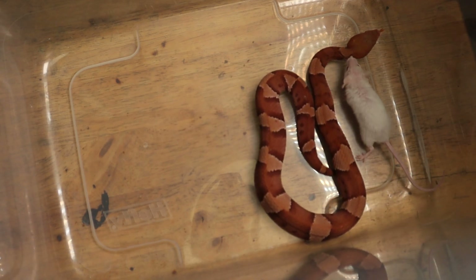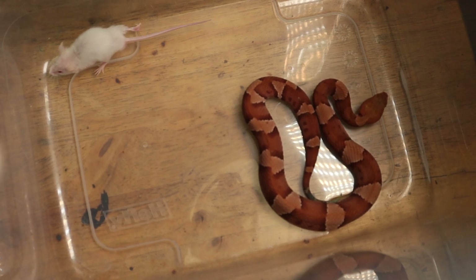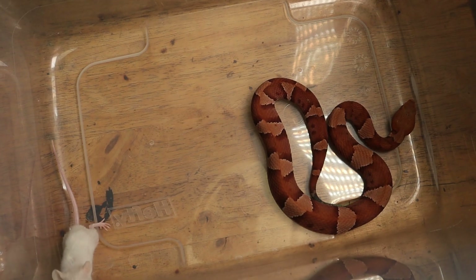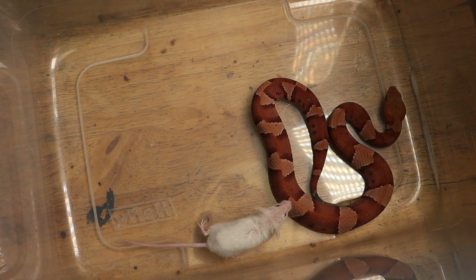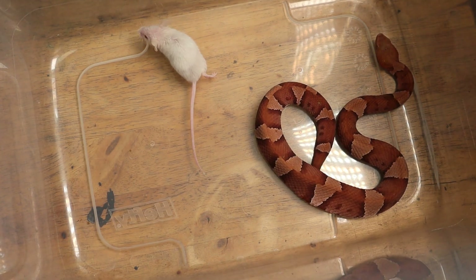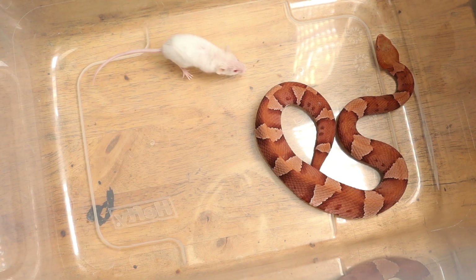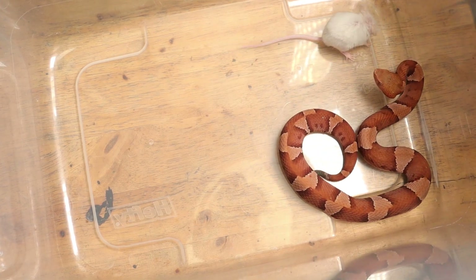Let me wipe the camera off real good, make sure we're all in focus. I'll brighten it up just a little bit for you so we can all see what's going on here.